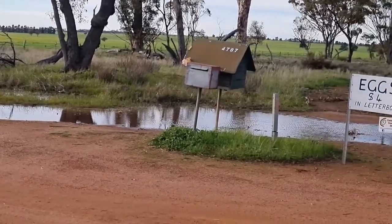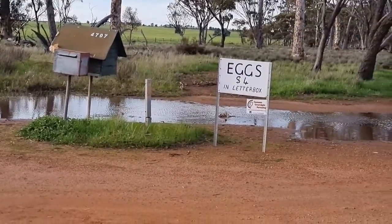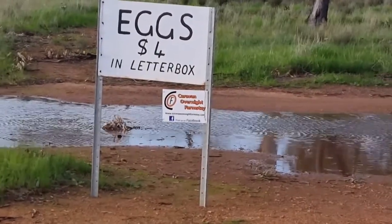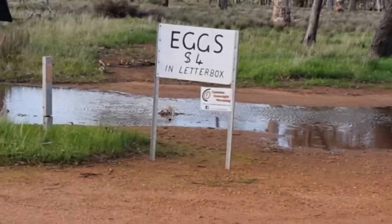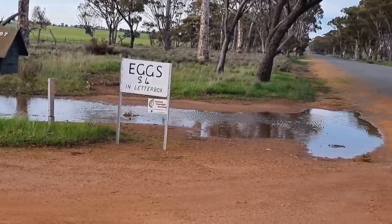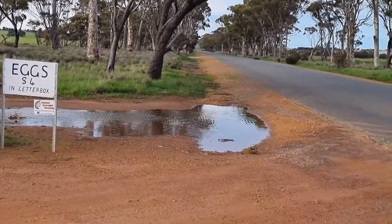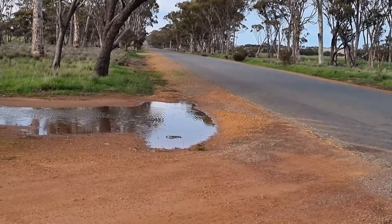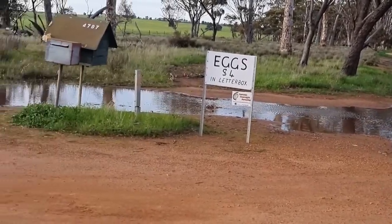If you're coming from either direction, just look for the eggs for sale sign. There's our little sticker that the farmers get. And that's what I think is called the rabbit proof fence. Beautiful country — beautiful.